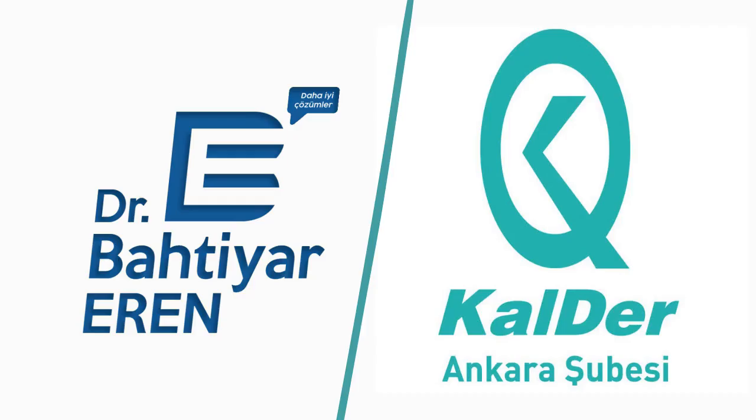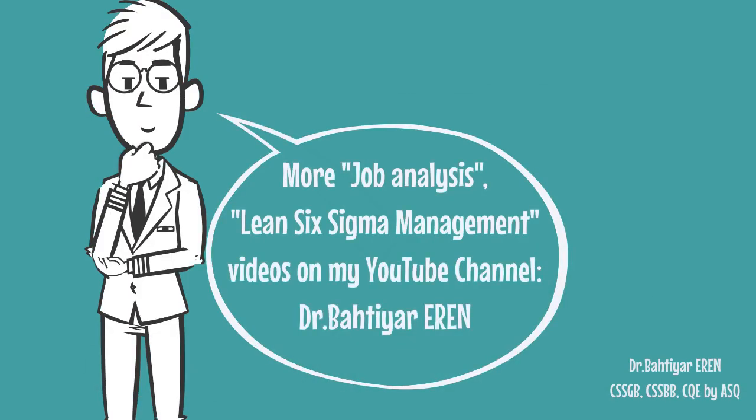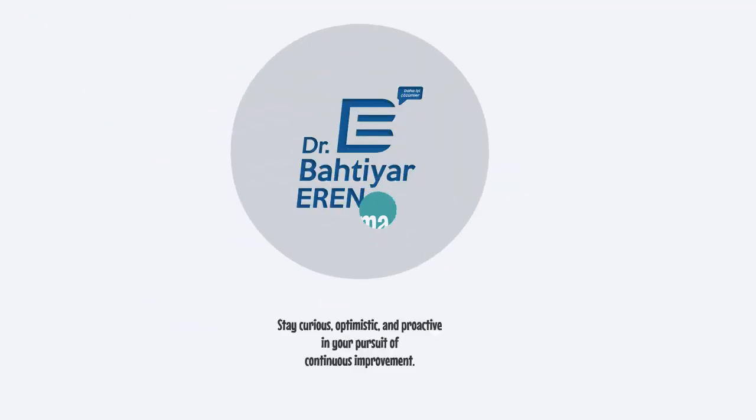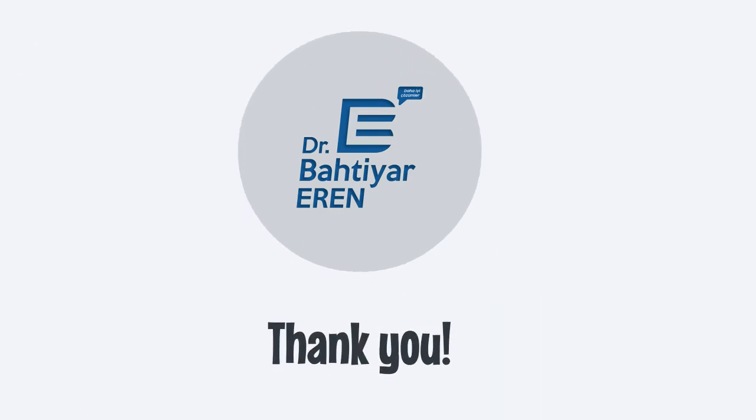I appreciate your attention to this video about the Kaizen technique, which I have prepared for Kalder Ankara. If you are interested in learning more about job analysis, lean and six sigma management, I encourage you to subscribe to my YouTube channel, Dr. Bahtiyar Eren, for in-depth insights. Remember to stay curious, optimistic, and proactive in your pursuit of continuous improvement in your work. Thank you for watching this video.